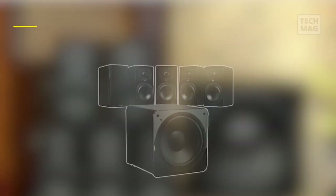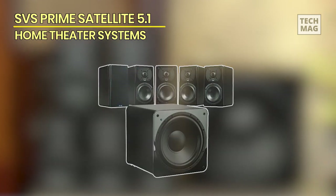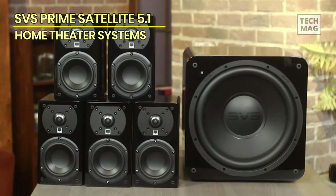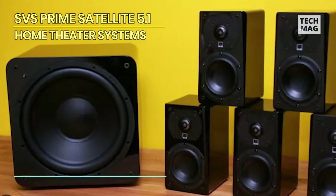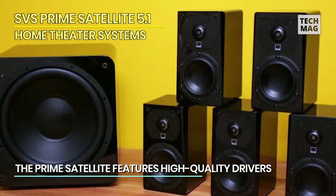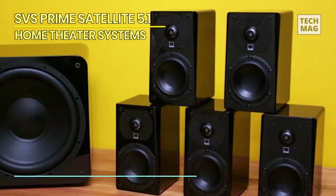SVS Prime Satellite 5.1. The SVS Prime Satellite 5.1 is an incredibly compact surround sound setup, fit for smaller spaces. They're the miniature of the SVS family, but don't let their look deceive you. Made with 6 speakers in total, this tiny bass booster packs a punch.